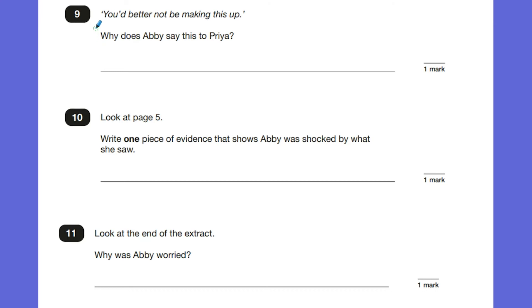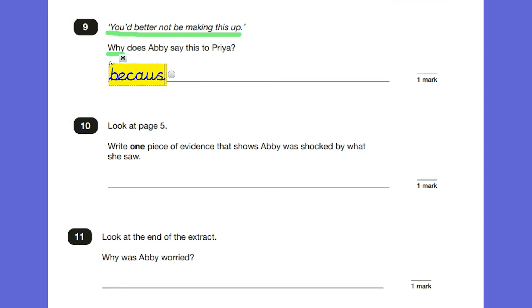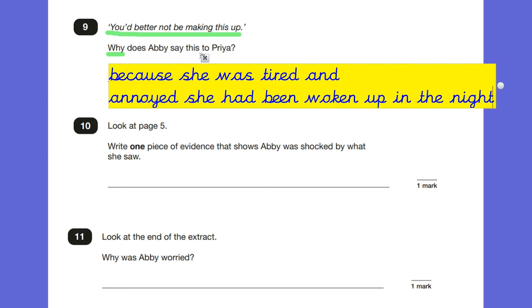Question nine: 'You'd better not be making this up' — why does Abby say this to Priya? It's a 'why' question, so it's inference. If you were getting woken up in the night you'd be pretty annoyed as well. Going back to the text: she is annoyed that she has been woken up in the night. She was tired and grumpy. Using 'because' in our answer: because she was tired and annoyed — she had been woken up in the night. That would be a correct answer.